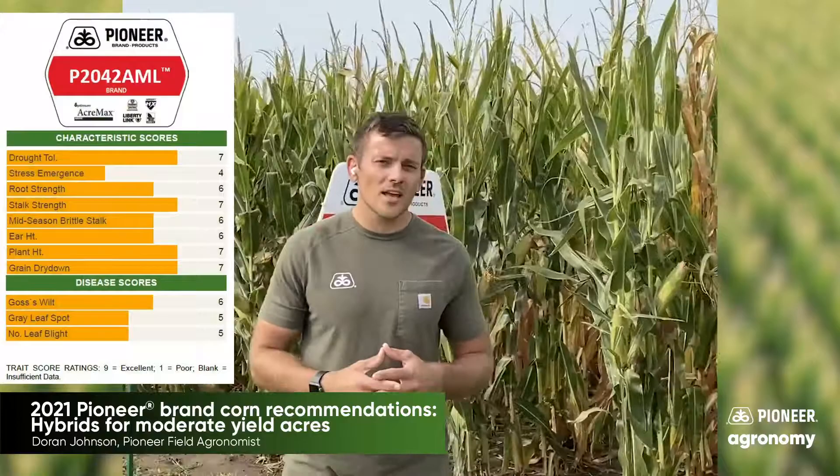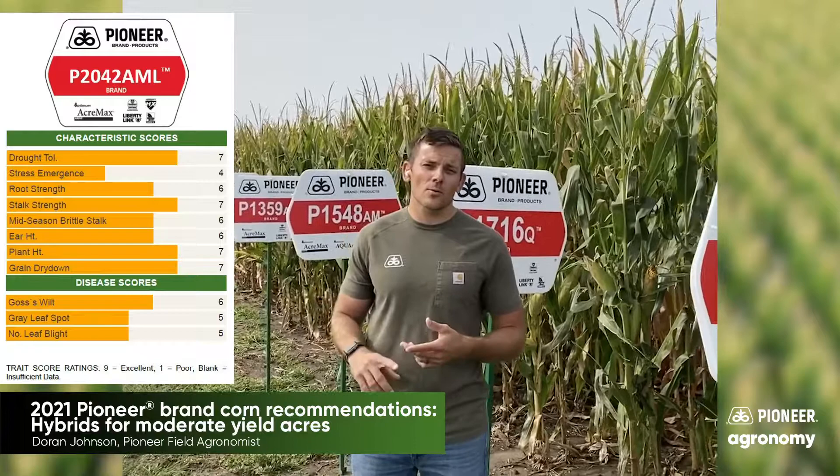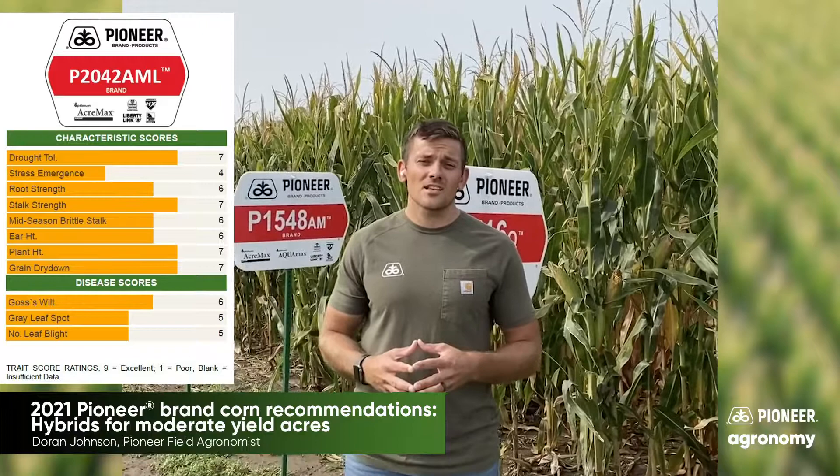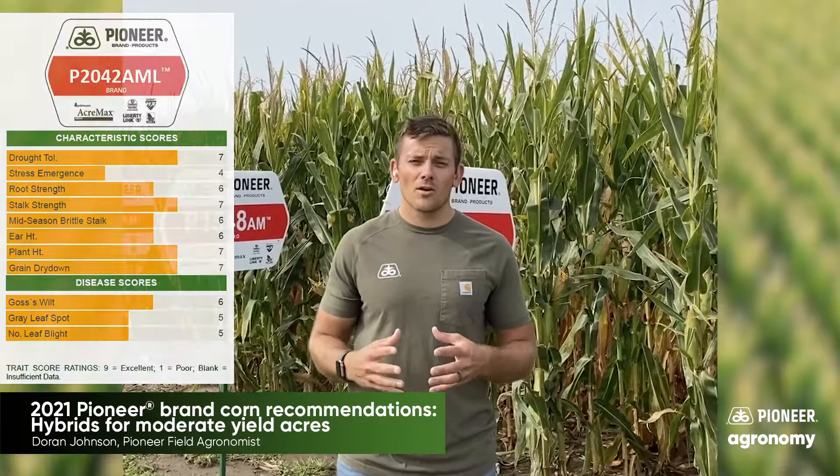Finally, 2042 AML is a double stack product with AML technology — really good on corn earworm and really good on western bean cutworm. As far as drought rating, this product is actually rated 7. We've used 2089 in the past or even some 1828, but 2042 AML is a nice fit with really nice ear height, good grain quality, will be a food grade product for us, and an overall good disease package.